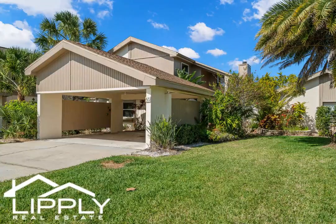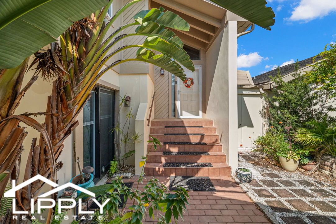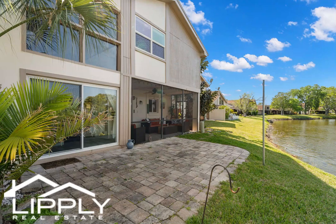Additional highlights of this incredible property include a two-car carport, a laundry room, and plenty of storage space throughout. Located in the highly desirable Eastlake Woodlands community, you'll have access to top-rated schools, shopping, dining, and entertainment options.